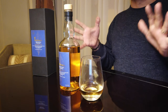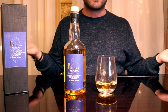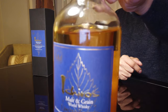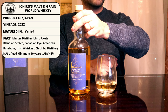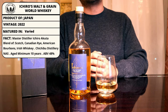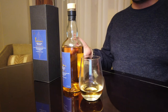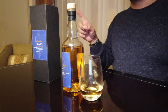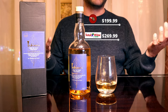Each of the whiskeys in here are at least 10 years old, with some ranging from 20 to 40 years old, although there is no age statement on the bottle, so you have to take that with a grain of salt. The ABV is a much more fortified 48%, compared to the typical Yamazaki 12, Hibiki Harmony, or Hakushu 12s, which are normally 43% or below. We got this at a local liquor store in Los Angeles for $199.99, though I also saw it at a Las Vegas Total Wine for $269.99, so we jumped at the lower price.